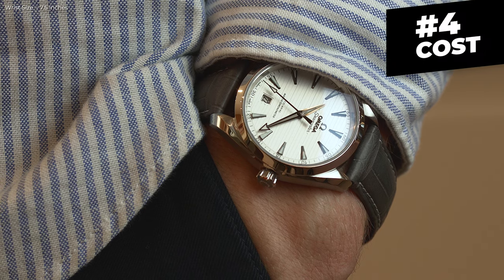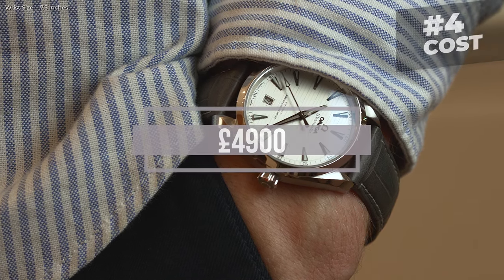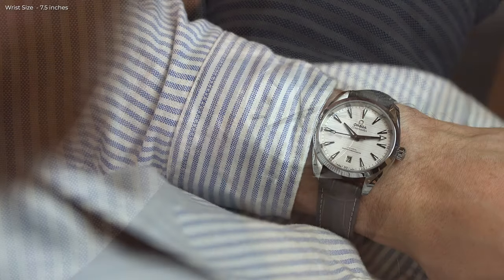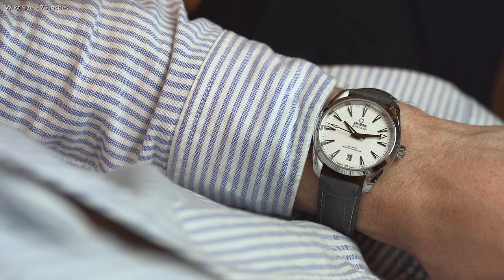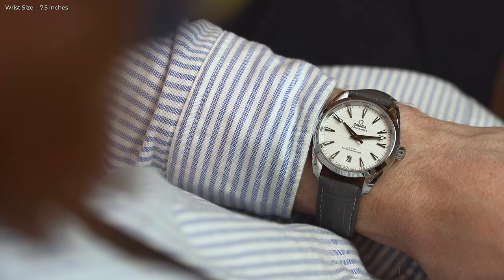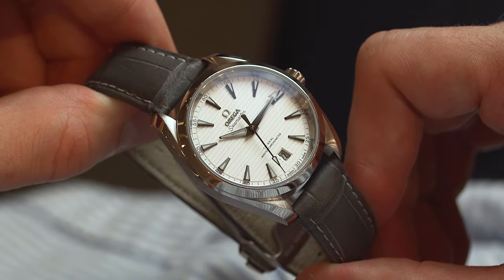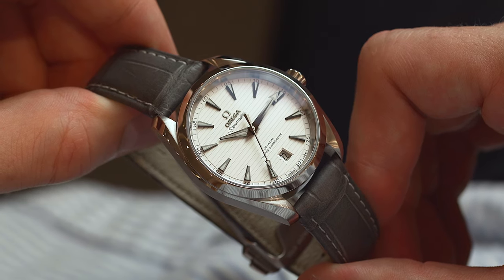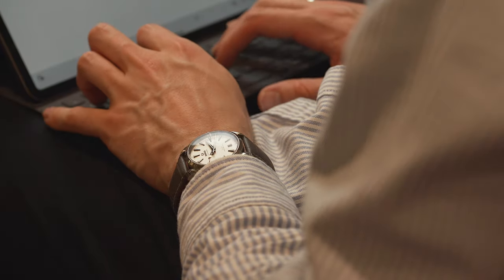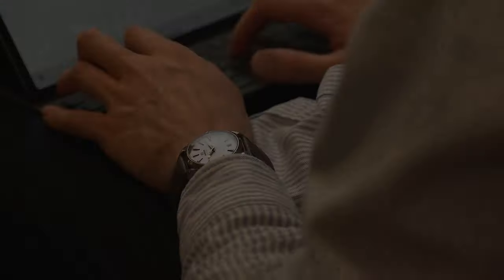Number four, they cost less and are easier to source. Costing a maximum price of £4,900 on the bracelet, the Aqua Terra comes in at £740 less than a modern day Datejust from Rolex. Take a look at the second-hand market, and that difference is even more in Omega's favour. Once you're ready to buy, you'll be able to pop down to your local Fraser Hart and be almost certain to walk out the door the same day with the watch in your collection. Rolex, on the other hand, is a little more complex and can commonly involve waiting lists.